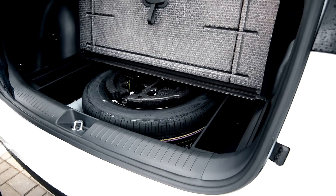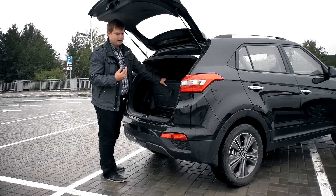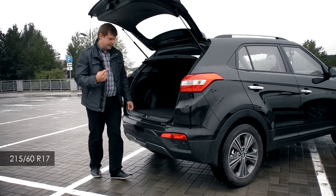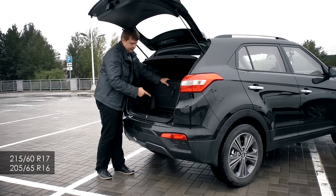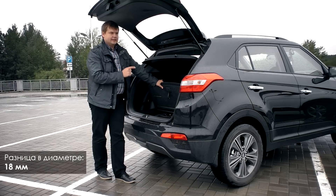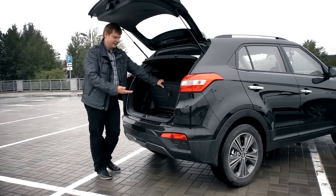В подполье багажника, помимо двух лотков-органайзеров, лежит первое в мире полноценное, но не полноразмерное запасное колесо. Автомобиль на 17-х колёсах 215/60 R17, а запаска — такая же, как на базовой Creta, для 16-го радиуса: 205/65 R16. Специально измерил линейкой: это колесо примерно на сантиметр-полтора в диаметре меньше, чем 17-е колесо на этом автомобиле. Непонятно, о чём корейцы думали, когда клали его сюда.